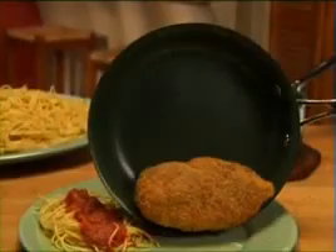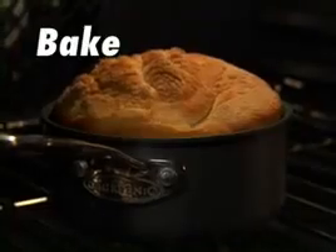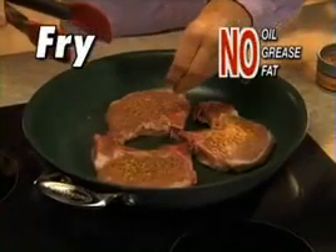The amazing new non-stick cookware with revolutionary ceramic coating. Now you can boil, bake, braise, steam, sauté, or fry without adding any oil, grease, or fat.